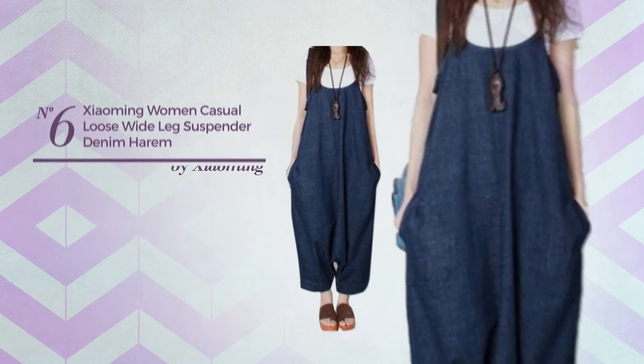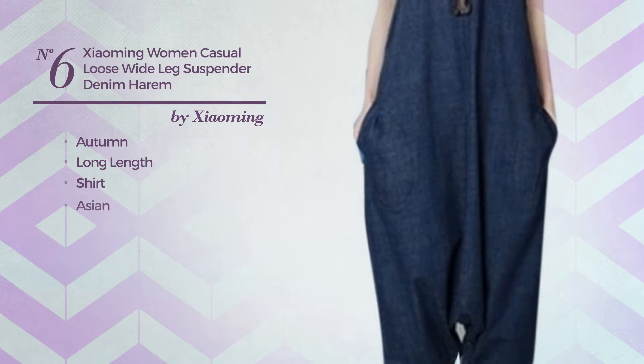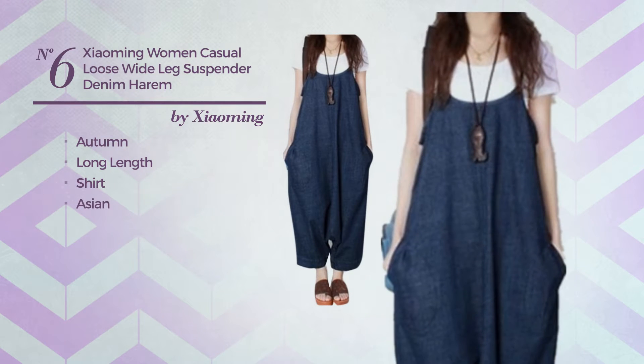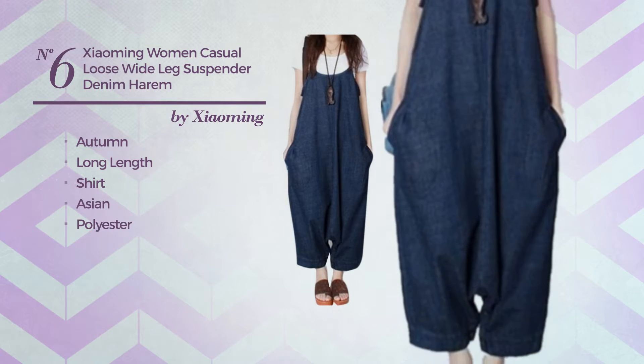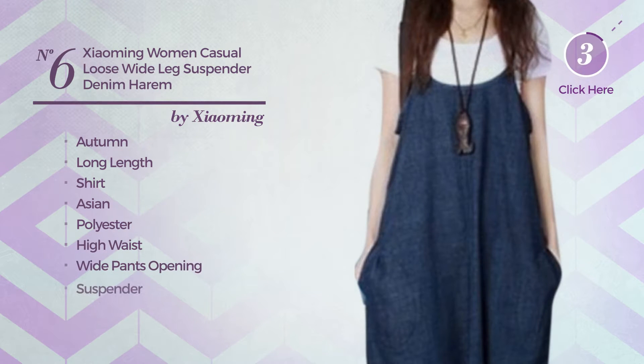Number 6. An Autumn Long Length Shirt Jumpsuit. Featuring a great Asian inspired influence, made of loose polyester. This jumpsuit includes high waist, wide pants opening and suspender. Available in 2 colors with multi-genes.